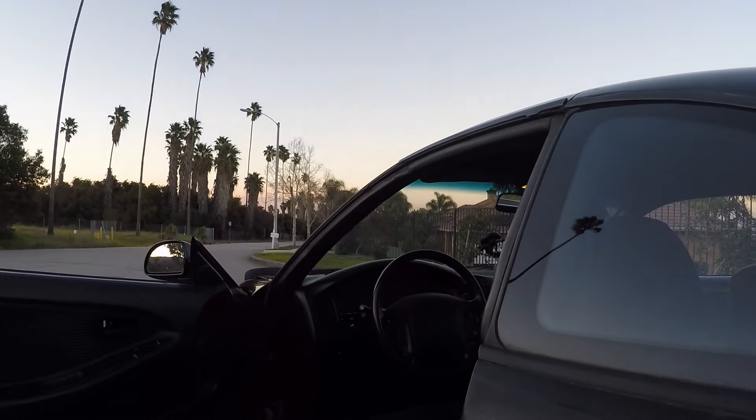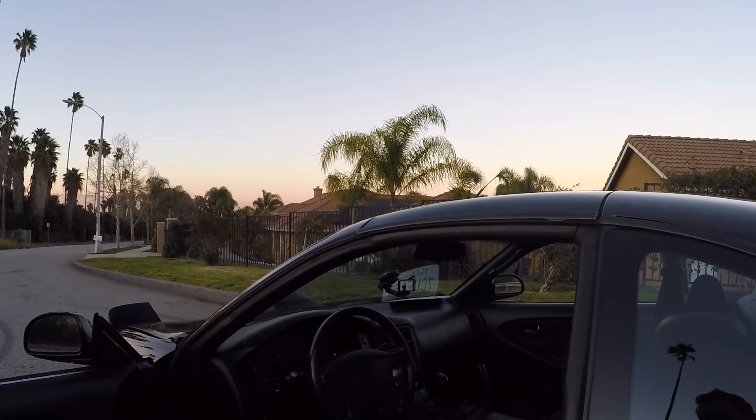Inside, we've got the storage compartment, which is cool — I've never had that before. And like I said, it's all stock.